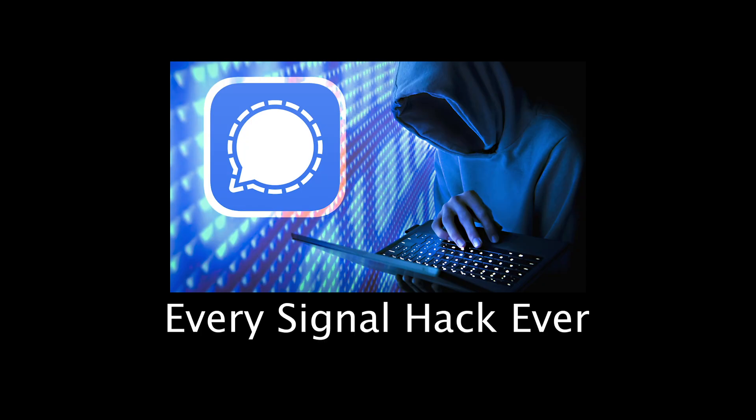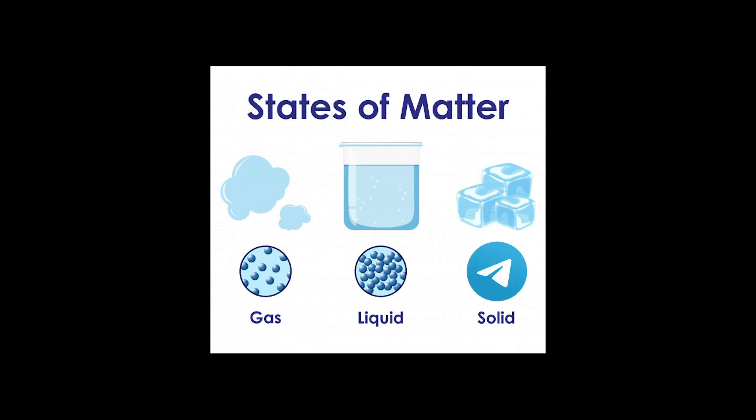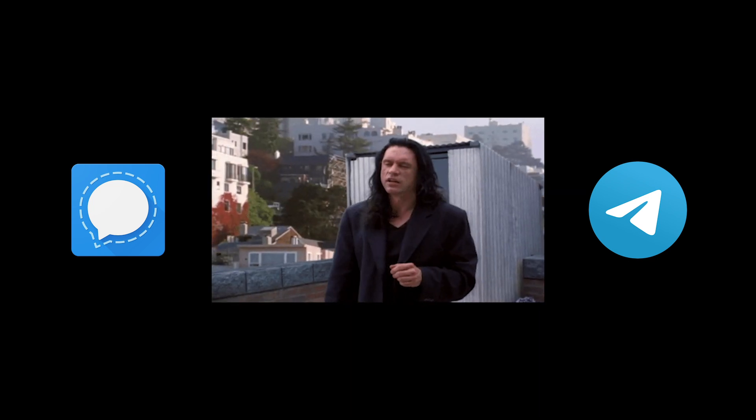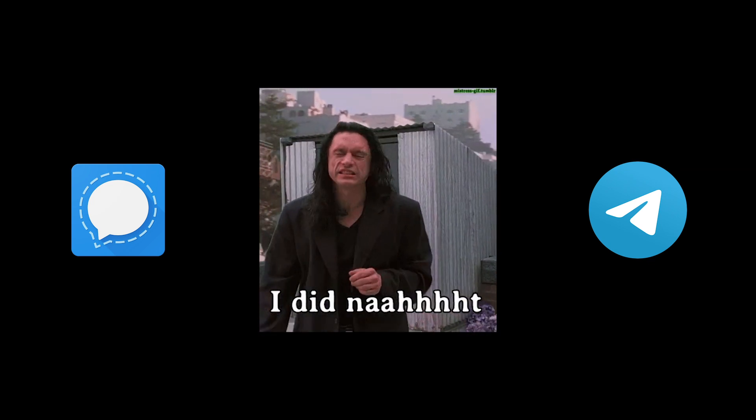Similar to the last video on Signal, because Telegram is pretty solid when it comes to security, I'm far more inclusive than I was with WhatsApp's video. I couldn't even fit all the major vulnerabilities in that one, but for Signal and Telegram, I have room to mention slight oversights. With that, please don't get lost in the number of bullet points, but rather keep the whole picture in mind.